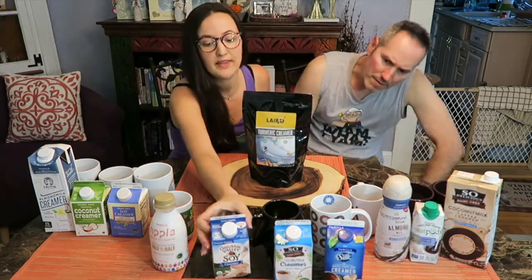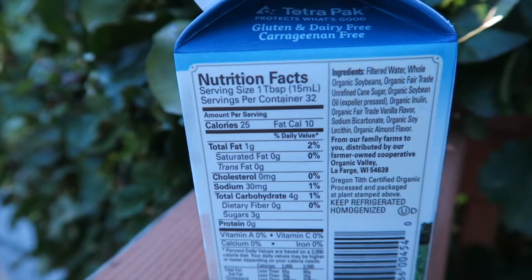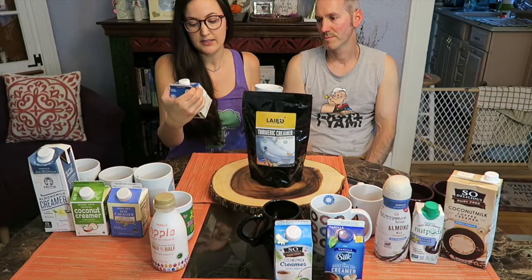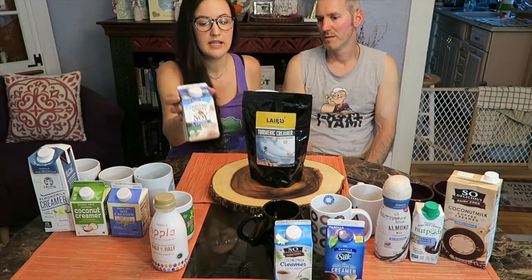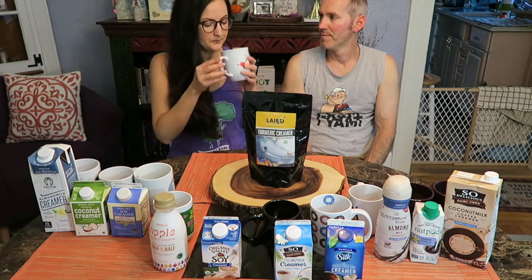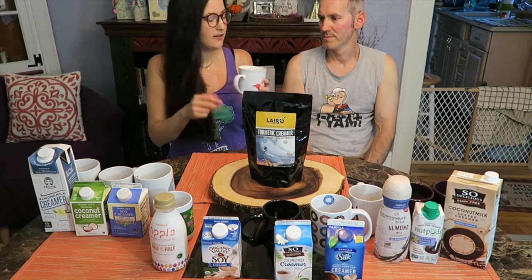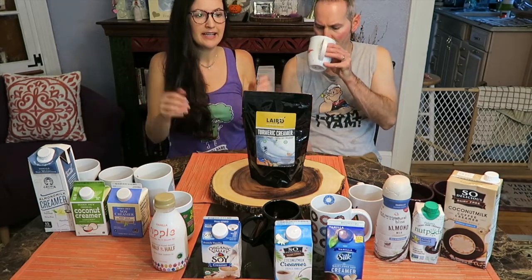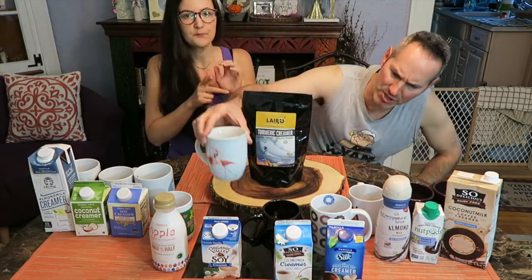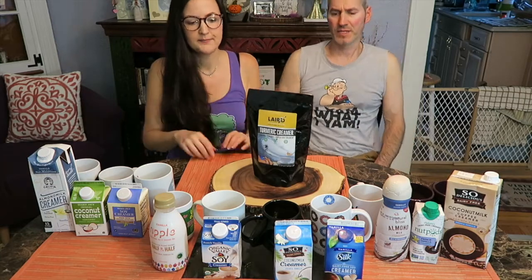Next is the one that we always buy. We've tried many of these in the past but never side by side. We always go back to the Organic Valley Soy Creamer in French Vanilla. This one has just been our favorite. It has the most flavor, very creamy. I'm wondering how we're going to like it against all the other ones. Good vanilla flavor, good flavor, a bit of sweetness, good texture. Very thick, creamy. Very good — they did it right.